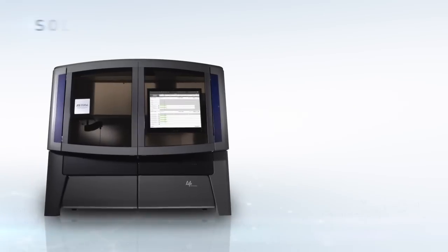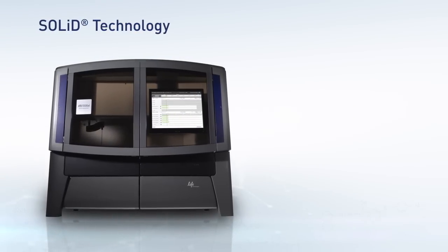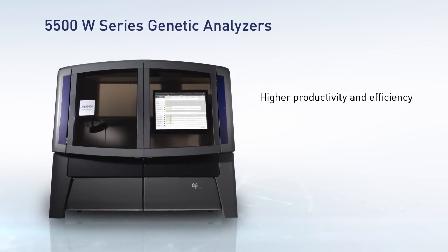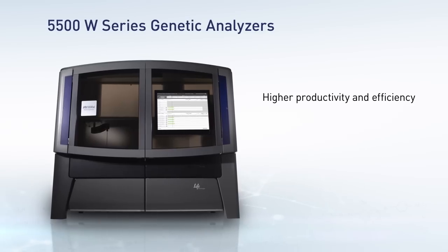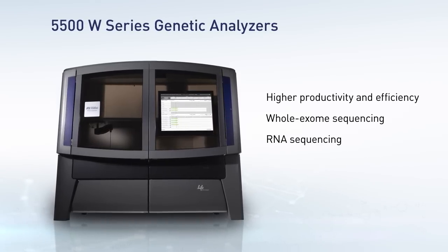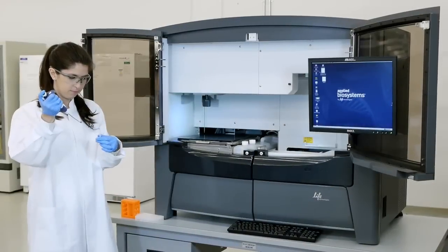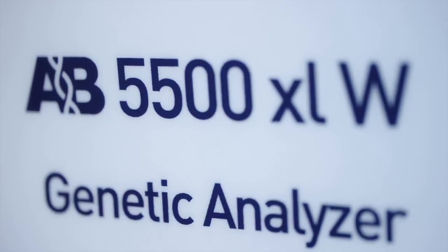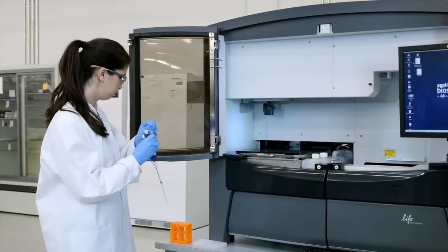Building on the industry-leading accuracy of the SOLiD technology, the 5500 series genetic analyzers enable a higher level of productivity and efficiency for applications such as whole exome sequencing and RNA sequencing. Life Technologies introduces the Applied Biosystems 5500W series genetic analyzers using WildFire technology.